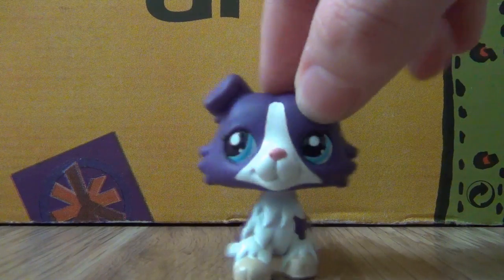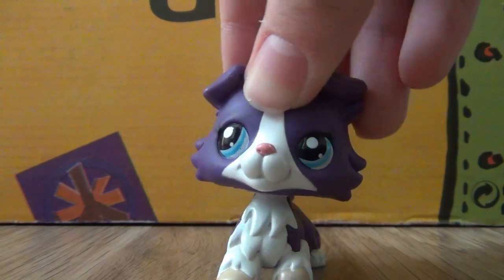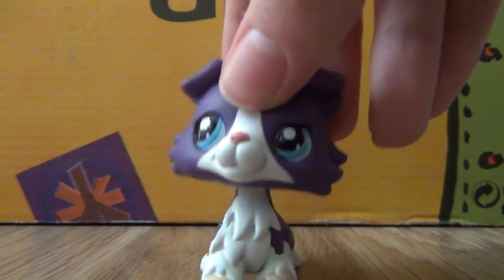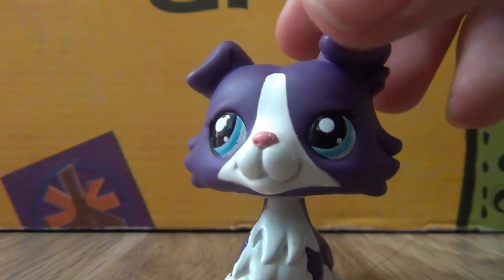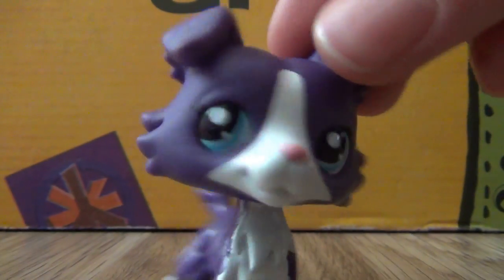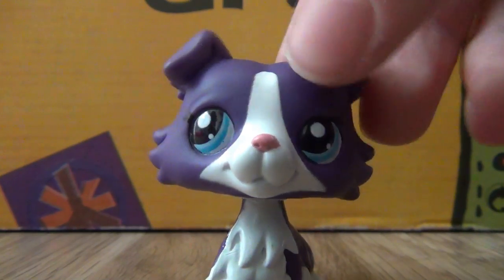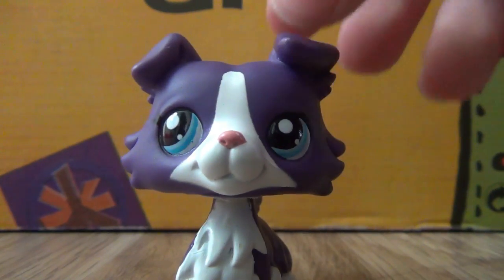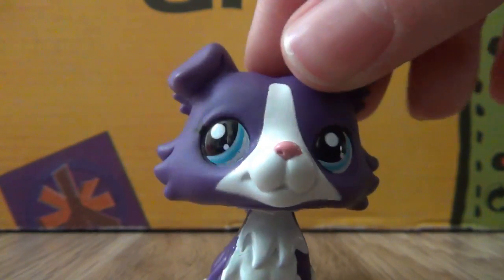Hey there LPSTubers, DreamboatAnswerTV here. I'm coming here to show you some new LPS I got, including the LPS from the trade with LPS Music 53. I will start off with the pets and all the other things I got from the trade. LPS Music 53, I would like to say that it was a pleasure trading with you again and I really hope that we can trade again in the future.